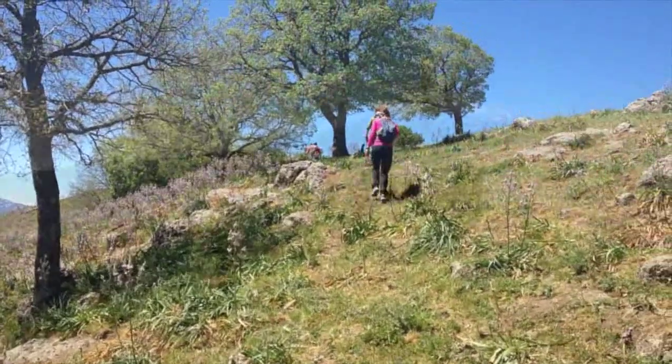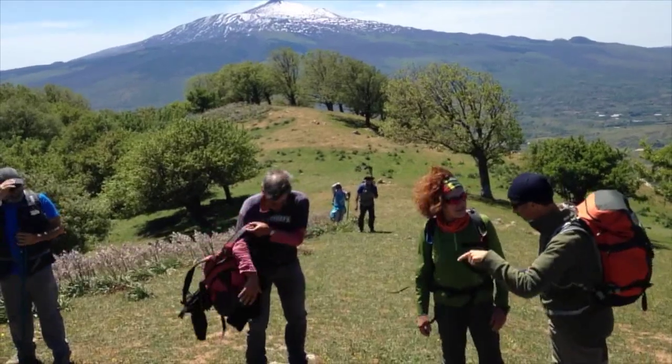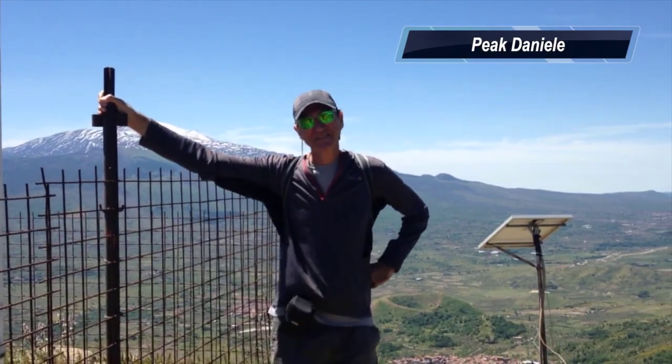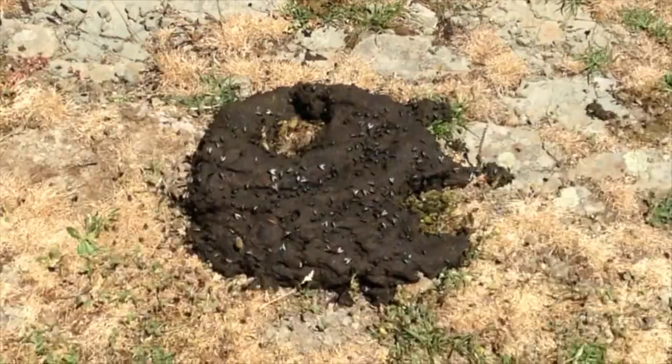The final push is up a steep rise to a rounded summit marked by a cross. The summit is a rocky outcrop with spectacular views of the valley and Mt. Etna Volcano. Did I mention the presence of livestock?